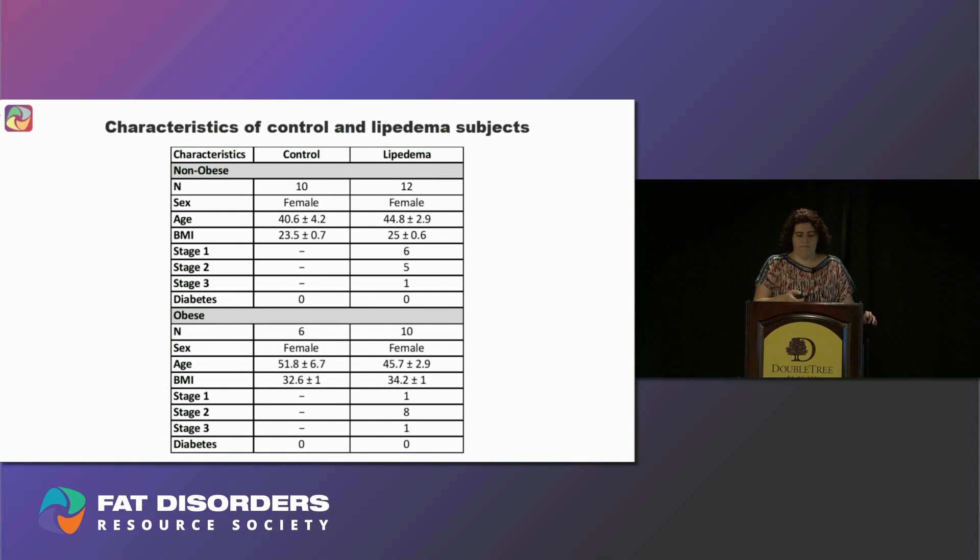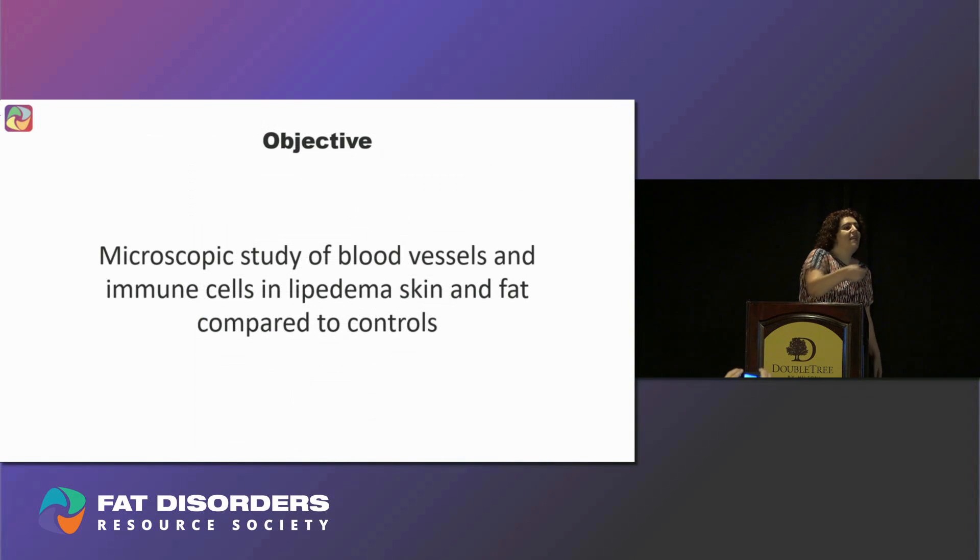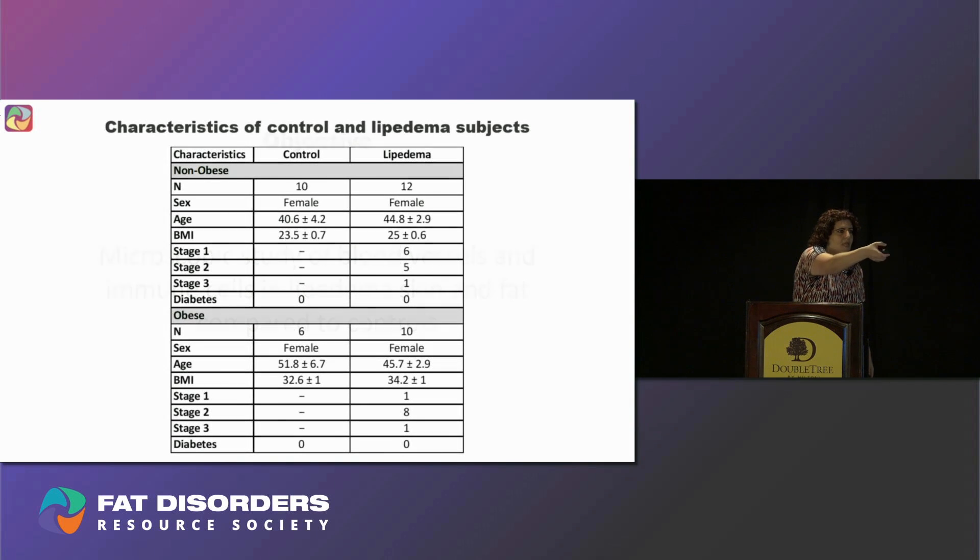The main objective of our project was to study the blood vessels and immune cells in lipedema skin and fat under the microscope and compare them to control subjects. We enrolled 38 participants, including 16 healthy controls and 22 lipedema ladies. We divided them into two groups: a non-obesity group with BMI of 20 to 30, and an obese group with BMI 30 to 40.